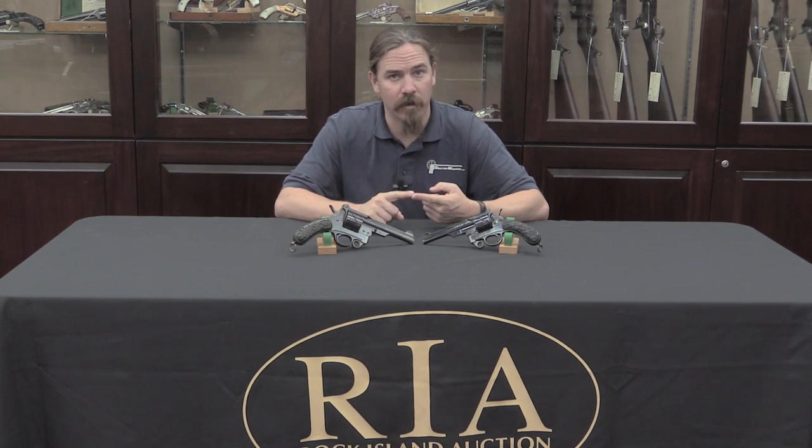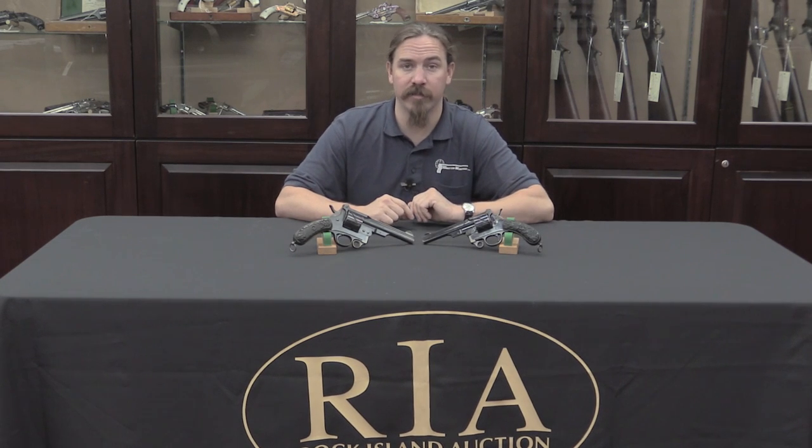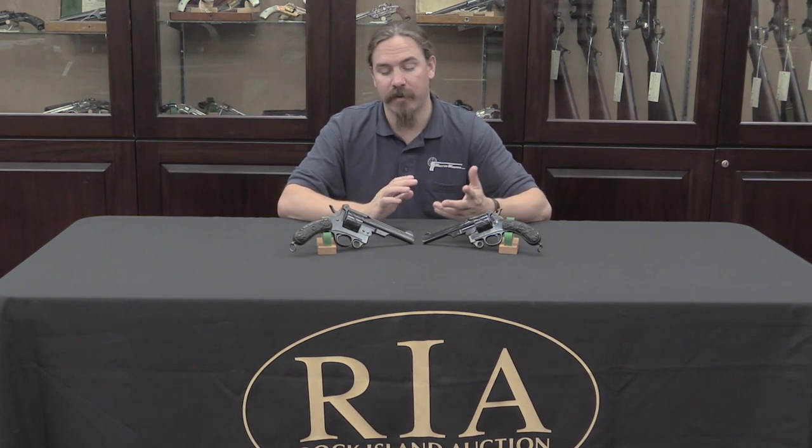There were three calibers offered: a 7.6mm cartridge, a 9mm cartridge, and a 10.6mm — or actually 10.55mm — which was the formal German military cartridge that the Reichsrevolver used as well. What I have here are a 10.6mm large frame version and a 9mm version; the 9mm is the most common to find. They share all the same mechanical features and mechanical design, so we'll take a look at both and see how they differ.